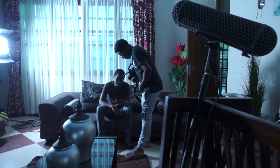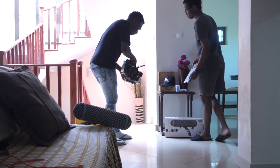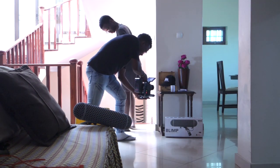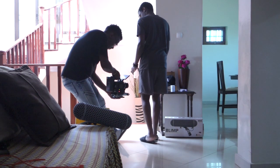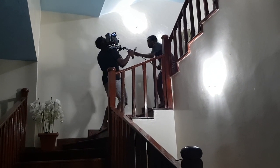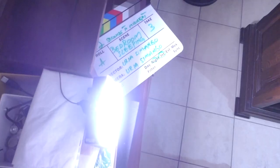I also shot this entire film handheld and pulled focus by myself. The way I pulled focus by myself was as simple as keeping a distance from the actor and choosing the right aperture on the lens.